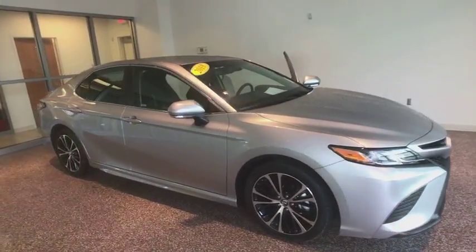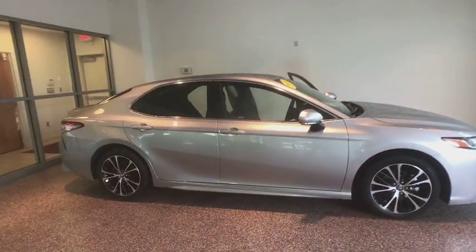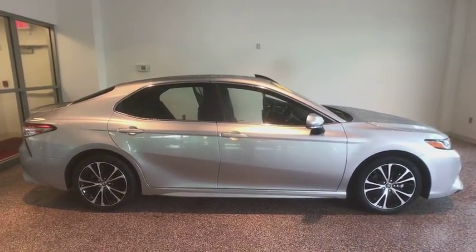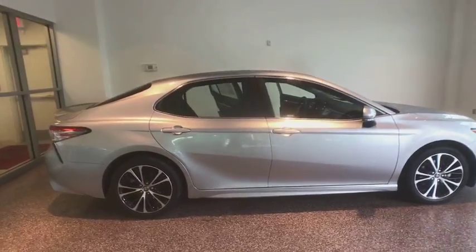2018 Toyota Camry. Toyota Camry is an affordable mid-size car. Reliable and great comfortable commuter car. This vehicle has less than 5,000 miles.